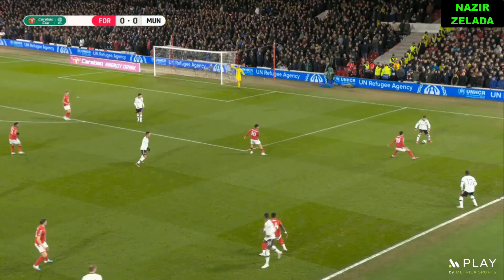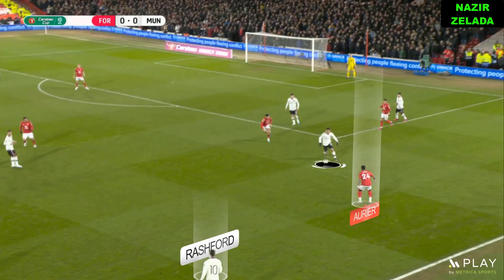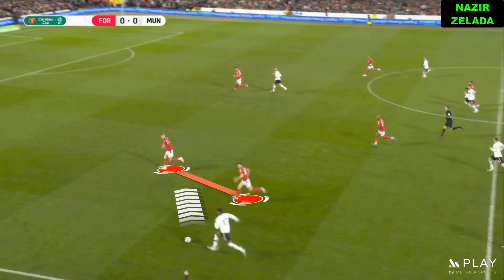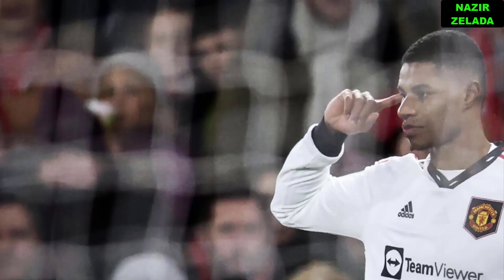When Man United had the ball, Nottingham tried to press high. Nevertheless, Lindelof and Martinez were smart to take advantage of the passing lines that Casemiro created. As United broke Nottingham's pressure, their right fullback was out of position. Therefore, Rashford received with space, and with his great speed he got past two defenders. In the box, he scored with his left foot.